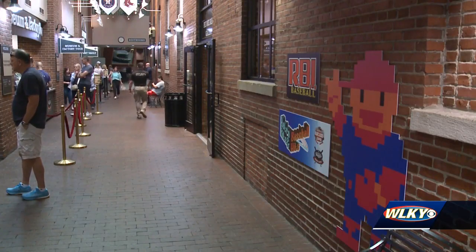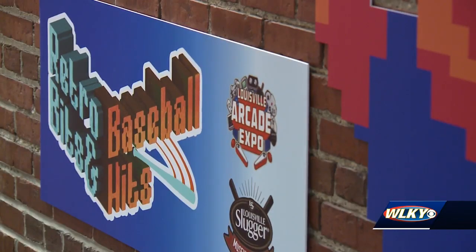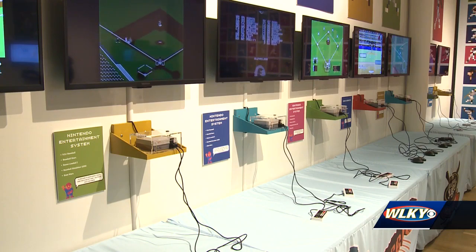Right now, I'm standing in the Louisville Slugger Museum's latest exhibit. It's Retro Bits and Baseball Hits, and it takes guests on a journey from the earliest games to modern simulations. It might feel odd to walk through a museum and see a collection of video games, but that is exactly what the new Retro Bits and Baseball Hits exhibit is.